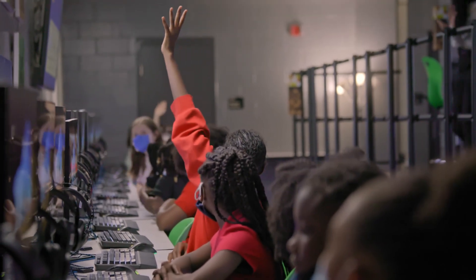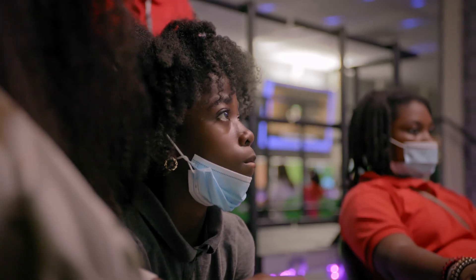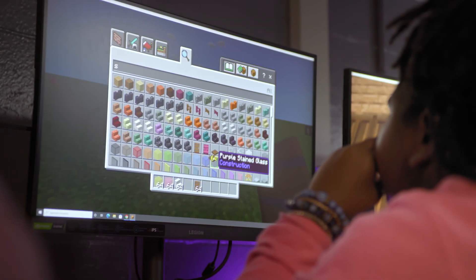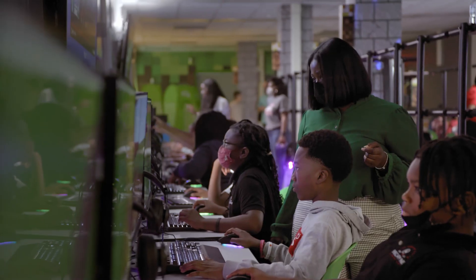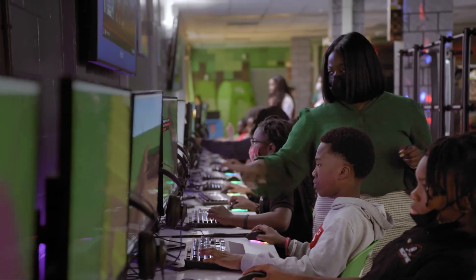When students initially come into the lab, we work with them on free building. During that stage, we work on how to navigate — how to move forward, backwards, left, right, how to jump, and search in your inventory. Afterwards, they go into the actual lesson, and then we do build challenges with them at the very end to make sure that their field trips end off at an extreme high.